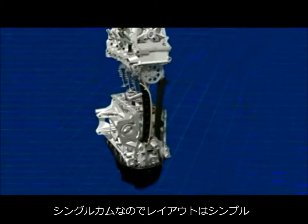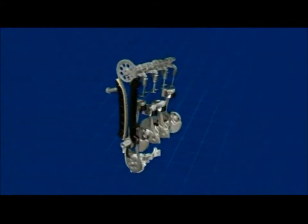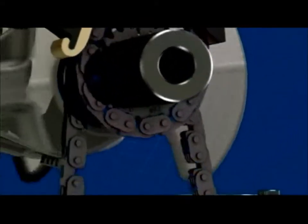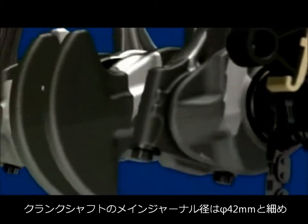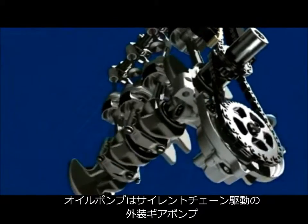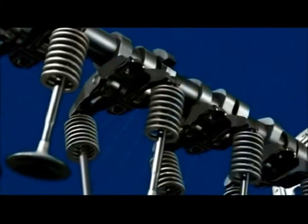Volkswagen's developers were able to minimize the engine's frictional losses by means of a range of innovative and intelligently complementary measures. In designing the new crankshaft, they resorted to the latest simulation technologies. This allowed the diameter of the main and big-end bearings to be reduced to 42 millimeters, resulting in only minimal friction in the bearings. The optimal geometry and the decision to use steel led to a flexurally resistant crankshaft with excellent acoustic properties.